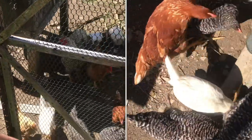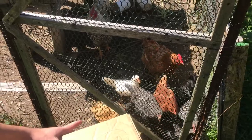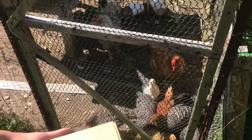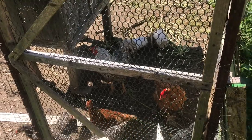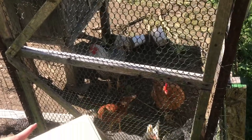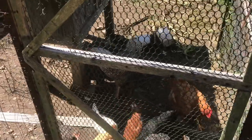These smaller ones are probably maybe two to three months old. The larger chickens are probably about five years old. The rooster there is probably five years old, and the same with the other one.